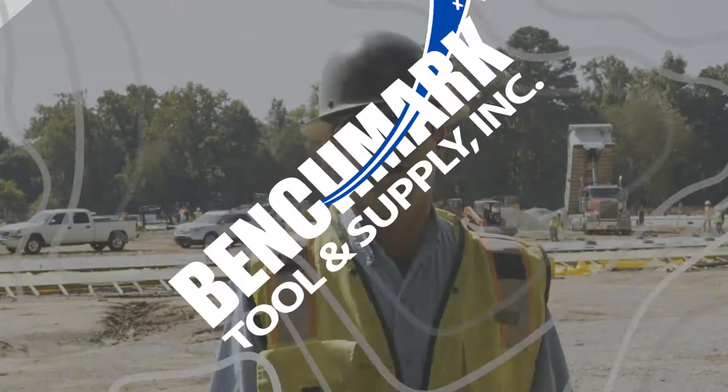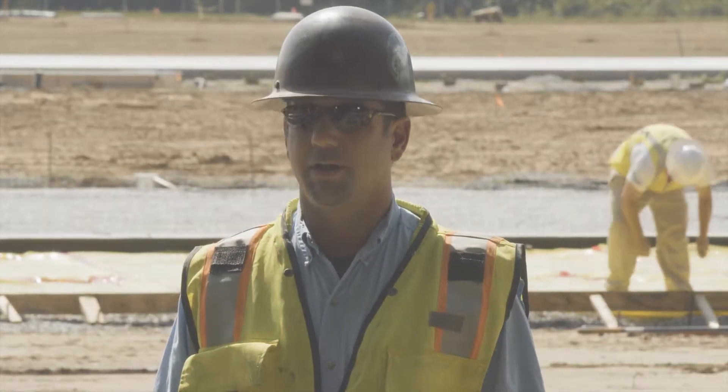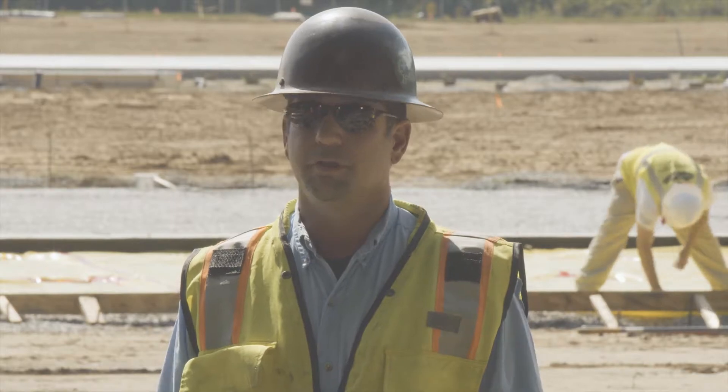My name is Nolan Thomas. We're based out of Oxford, North Carolina. We specialize in building athletic fields, renovating athletic fields, natural grass and synthetic fields.